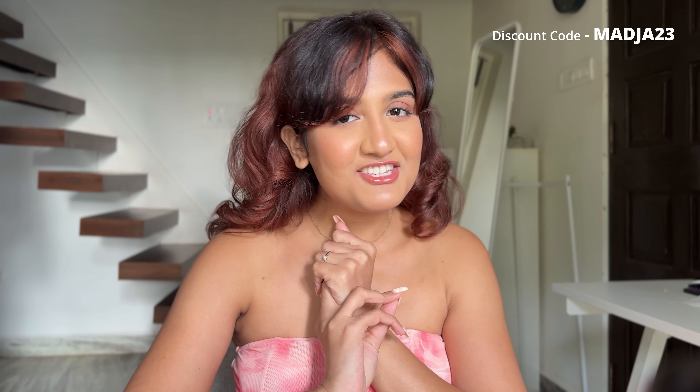Hi everyone, welcome to my channel. I'm back with another Urbanic haul — this time for their Christmas sale. Most of the clothes are party appropriate since there are many parties for Christmas, New Year's, and my birthday is coming up on 10th Jan. I'm really excited for this haul. I'm just back from a trip to Singapore — came back last night very late — so I may not have fully recovered, but let's get started.